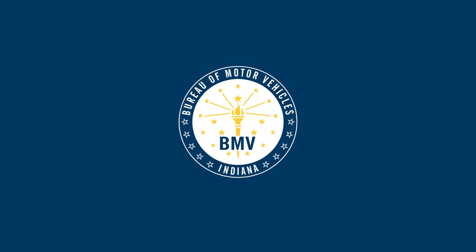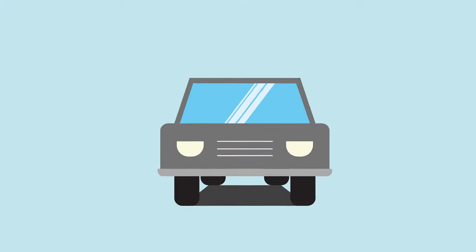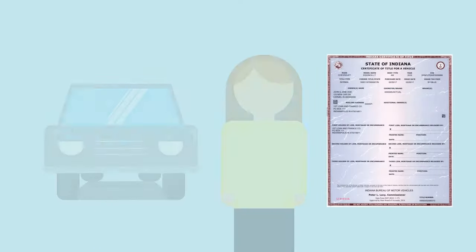During this video, you will learn what information you need to know when buying or selling a vehicle from a private seller. The seller of the vehicle is required to complete the certificate of title for a vehicle in order to transfer the name on the title.